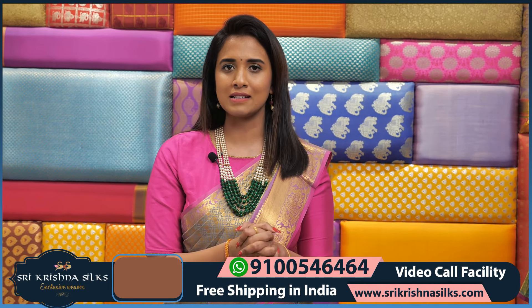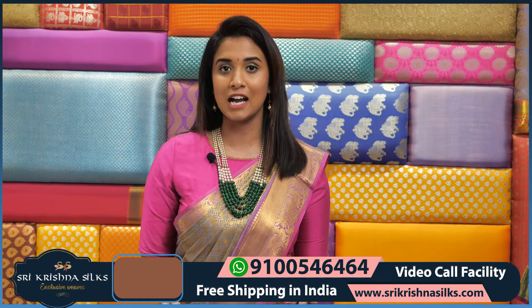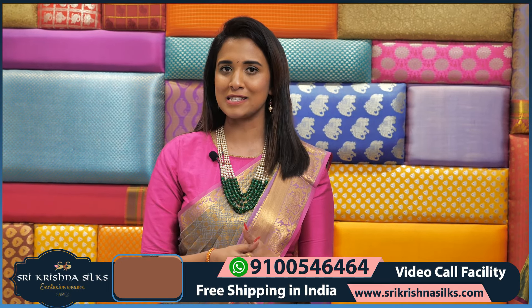Everyone has a lot of sarees and they are very easy to wear. We have them at a very reasonable price today. Hope you enjoy this.